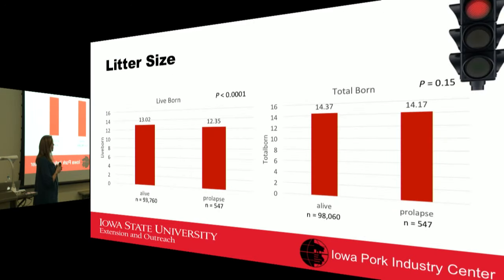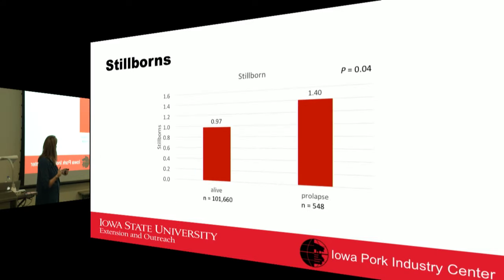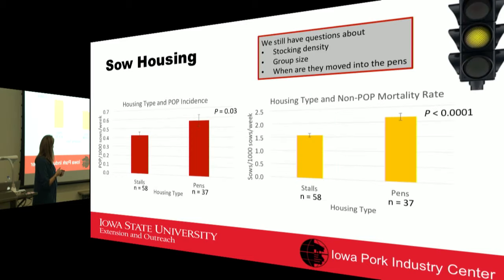Litter size was also not a causative factor. The prolapse group did show a slightly lower live-born count, which could be expected because piglets can get stuck during a prolapse event, but this was not considered causative. Stillborn rate was also higher in prolapse sows, likely because piglets could not be retrieved in time, but again this was not considered a causative factor of the prolapsing itself.